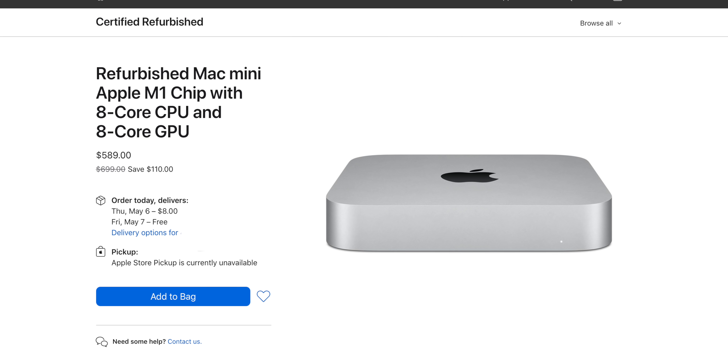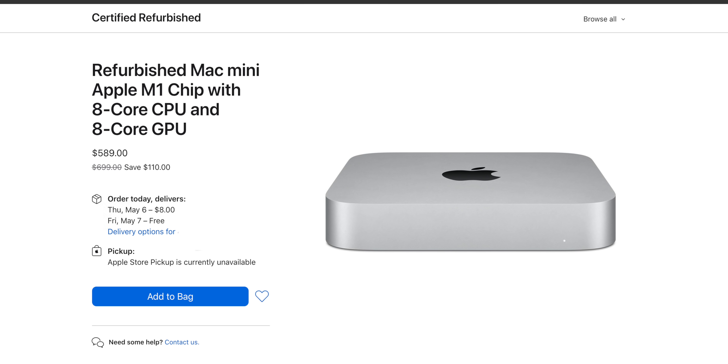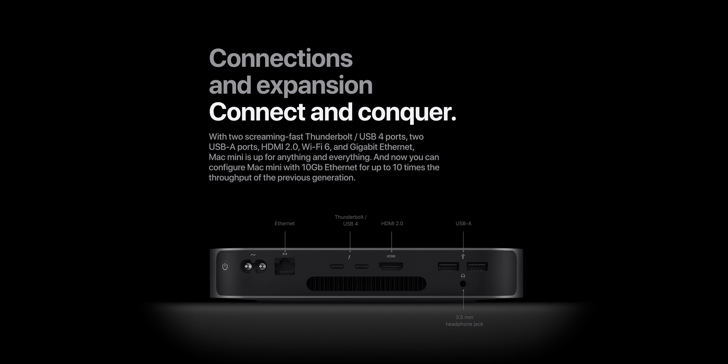I just bought this from Best Buy for $741 after taxes, and I should have bought it off Apple's website refurbished for $589 without taxes. Still, it's a crazy value considering all the power you get, and the fact that you can configure this up to 16 gigs of unified memory under $1,000, which is great for 4K video content creators like me or anyone who needs really high-level performance.